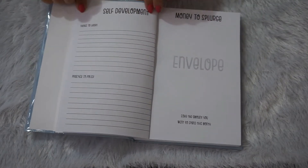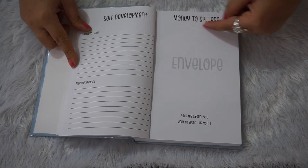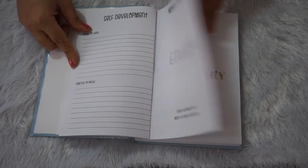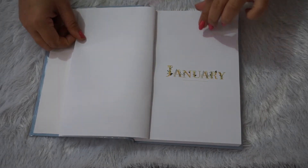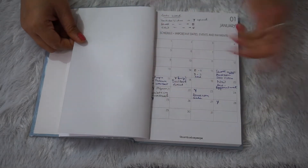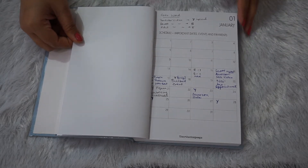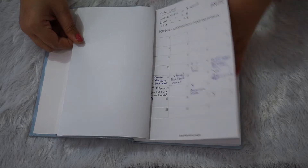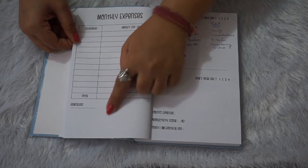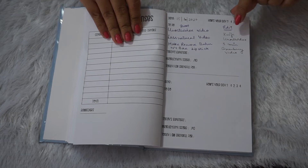On another page, you get a self-development section — one part for things you want to learn and another for skills you want to polish. You also get a column to manage your money: what you want to save and how much you want to spend. Then comes the monthly divider with columns and rows with dates where you can keep reminders. I've used it to note video names and brand collaborations. On the next page you get monthly expenses broken down by category with totals.